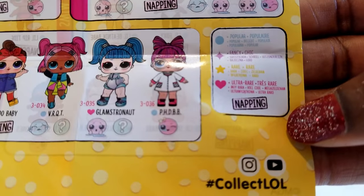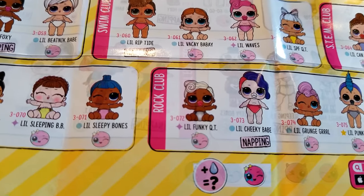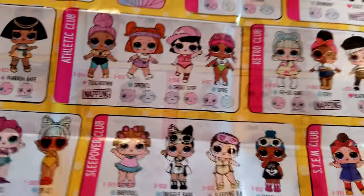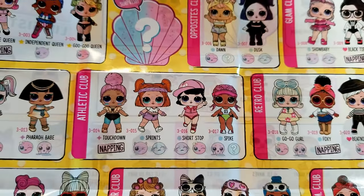I'm not sure — what does it mean when it says 'napping'? I'm not sure exactly what that means, so if you guys know what that means, please let me know in the comments below. It would be nice to know — I never noticed that before. But anyway, we have three out of the four from the athletic club, so that is great.